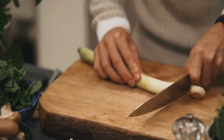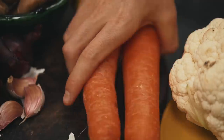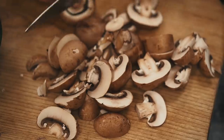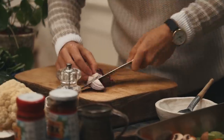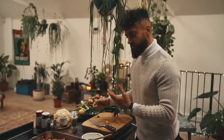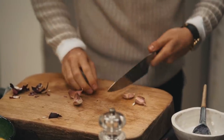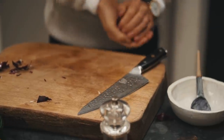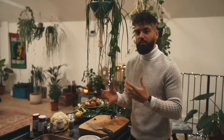First up, I'm going to prepare my roasting ingredients. I'm just going to roughly chop some mushrooms, leek, celery, carrot, and red onion and get those into my roasting tray. I'm also going to add some garlic, just a few cloves. As you can see, I'm not really peeling anything, just chopping it roughly and getting it into the pan because this is just our roasting veg for the finished gravy. That's the roasting veg done.